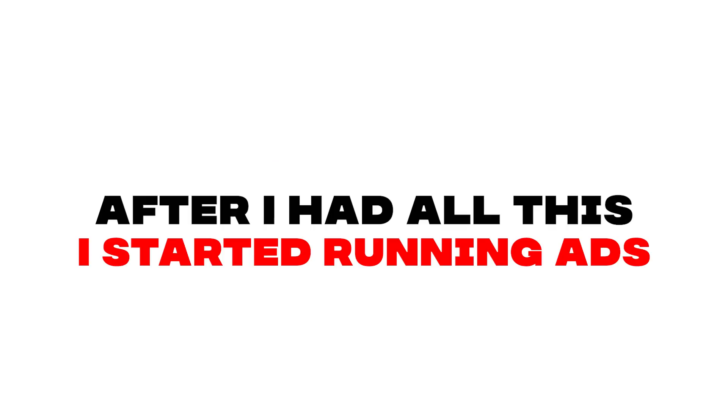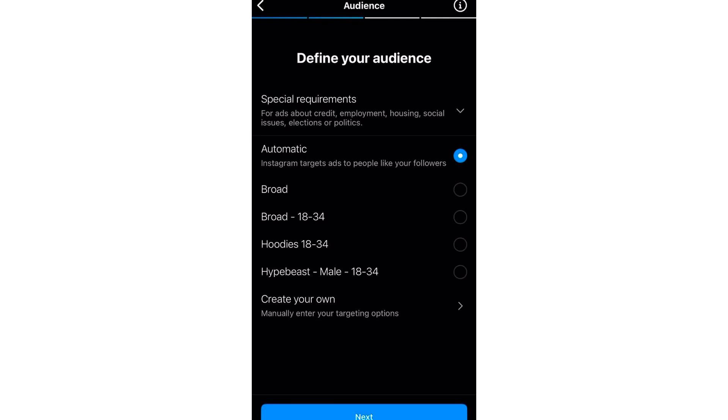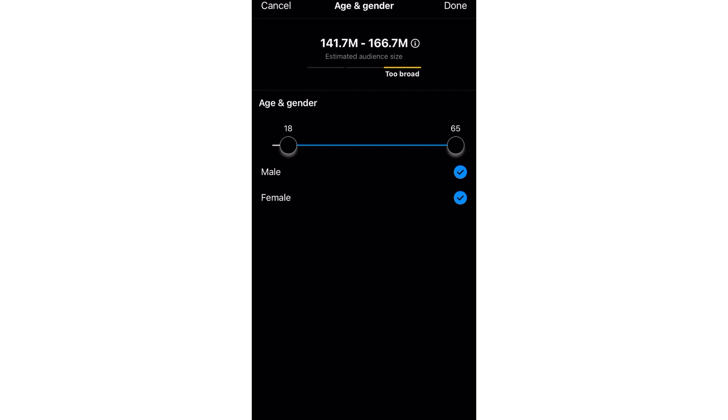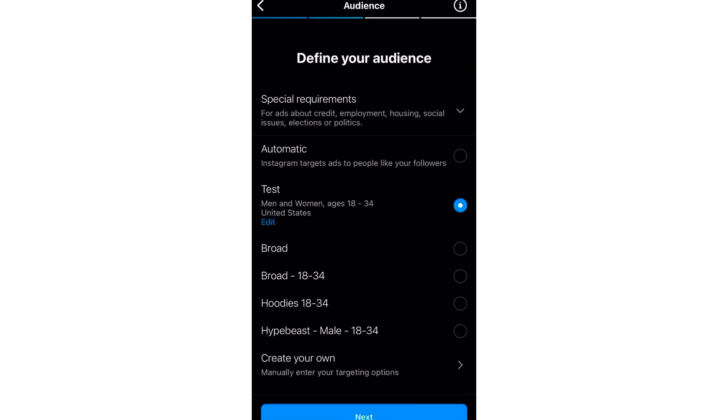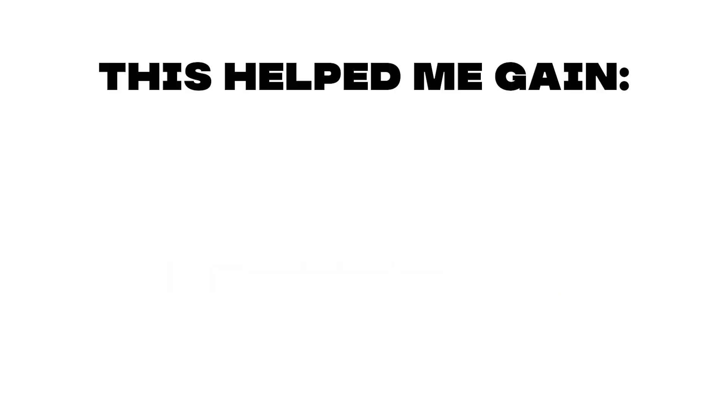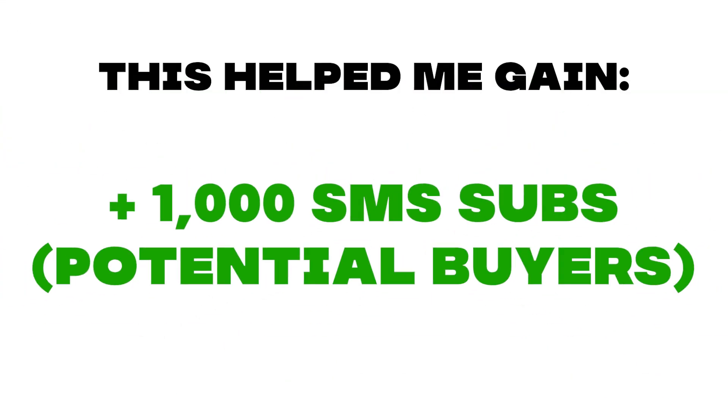After I had all this set up, I moved forward to start running ads. I boosted my Instagram post at $50 a day over two weeks. I targeted no interest, male and female, United States, ages 18 to 34. In total, I spent $670.98 for the two weeks that I boosted the post. This helped me gain close to 1,000 SMS subscribers and potential buyers.